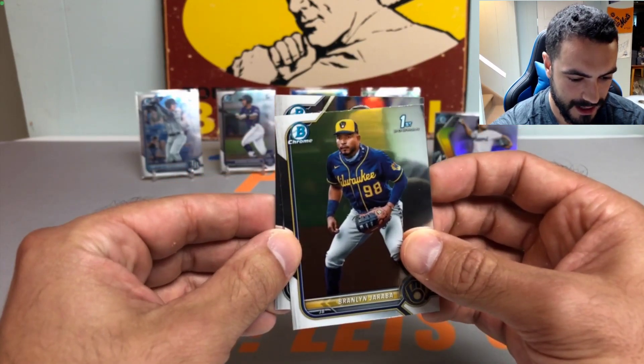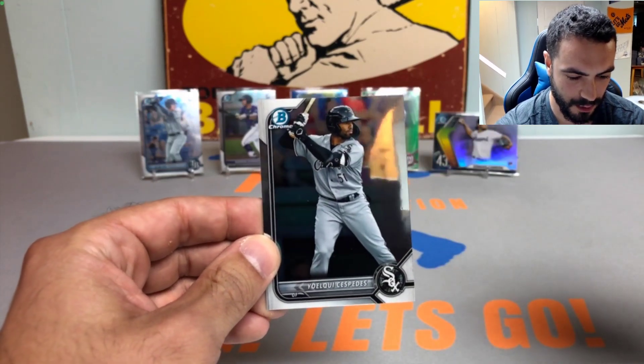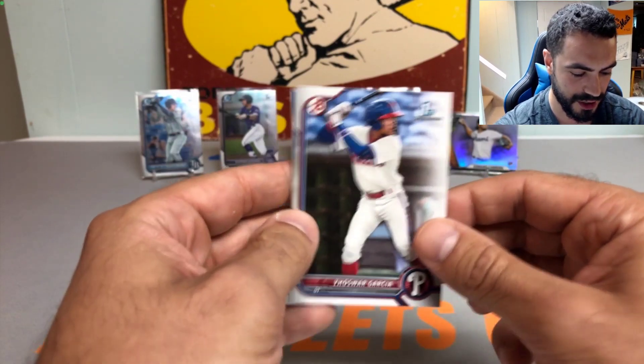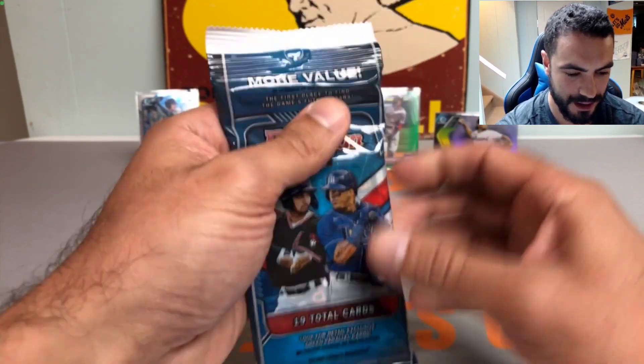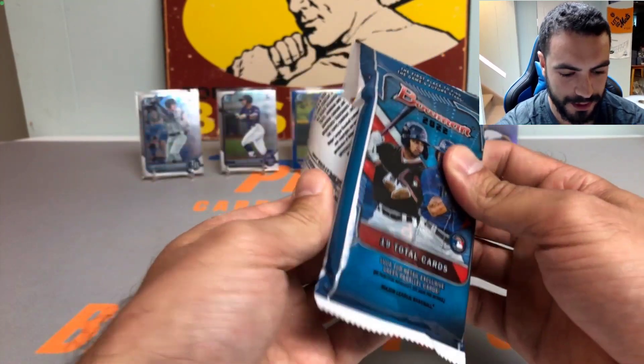We got a Braylon Jaraba — and it is not an auto. We did get hoodwinked yet again. That is criminal — that should be a crime in all states. But we got one more pack, see if we can't redeem getting duped with our fourth and final pack.